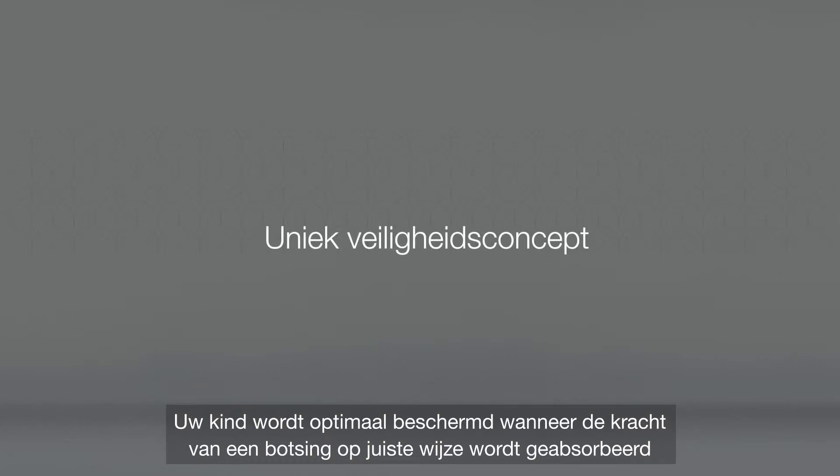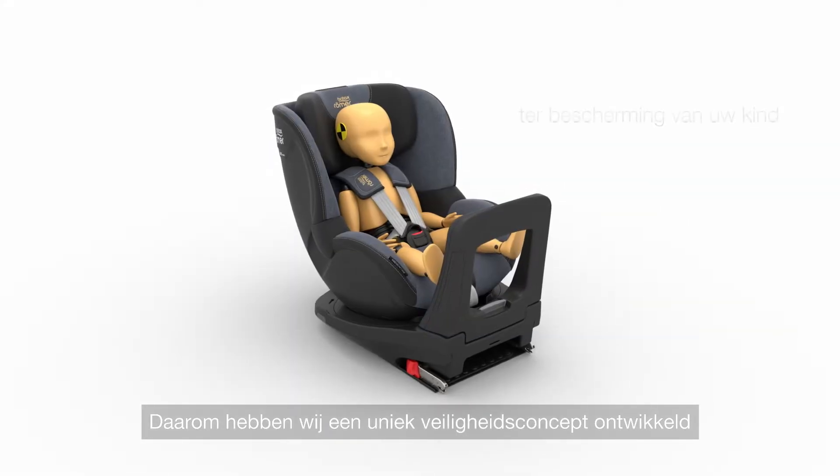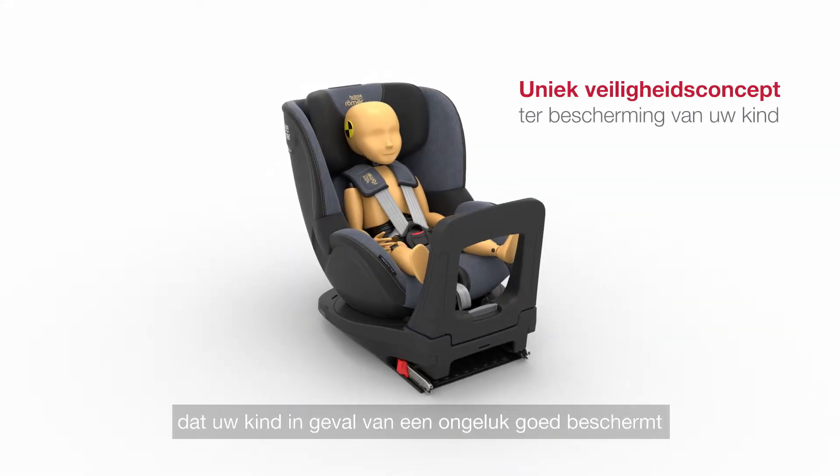When it comes to your child's safety, managing the forces of an impact is vital for the best protection. To achieve this, we've developed a unique safety concept that protects your child in an accident.